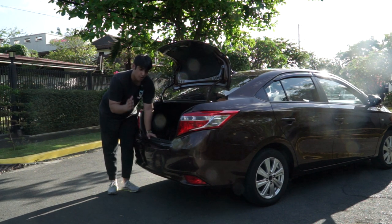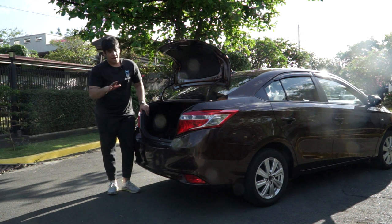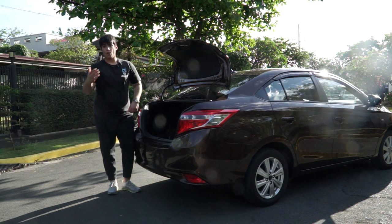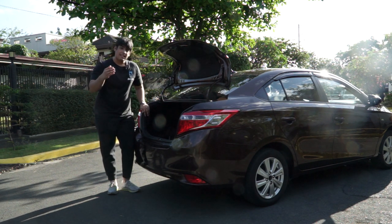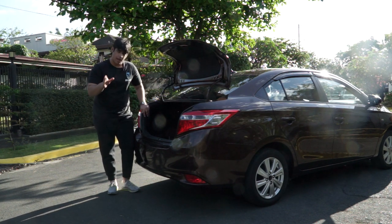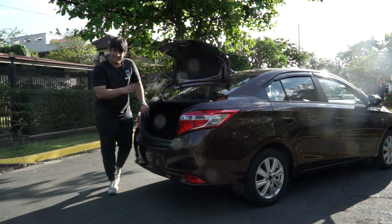However, with the powertrain and the way it pulls the vehicle on mountains — especially with four people sitting in the sedan — there is some cause for concern. If you're going to hilly places like Baguio with very steep roads, you might have to consider another variant or car for that purpose. But for trunk space, it definitely does the job.